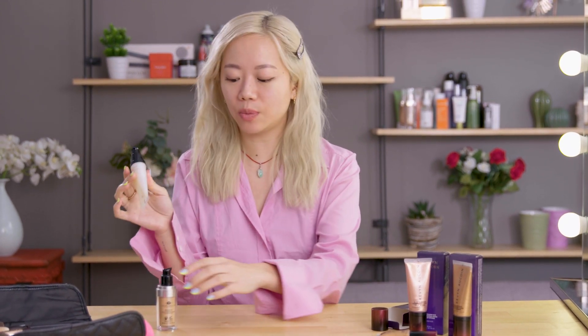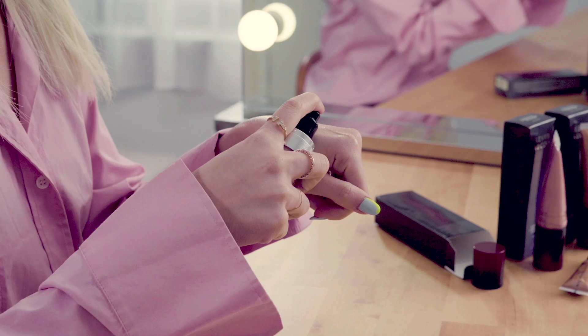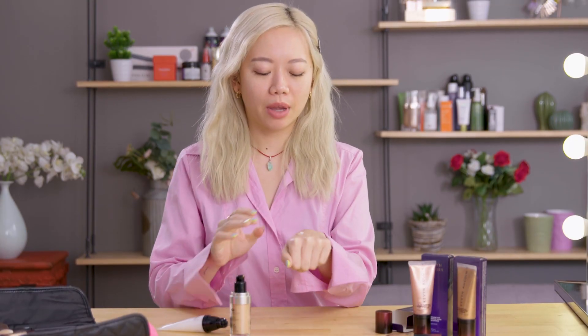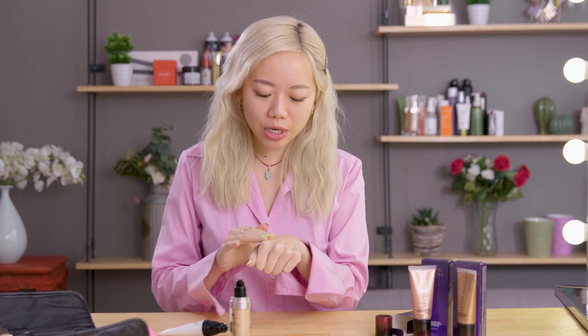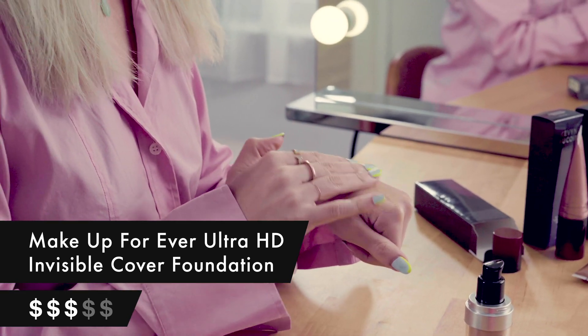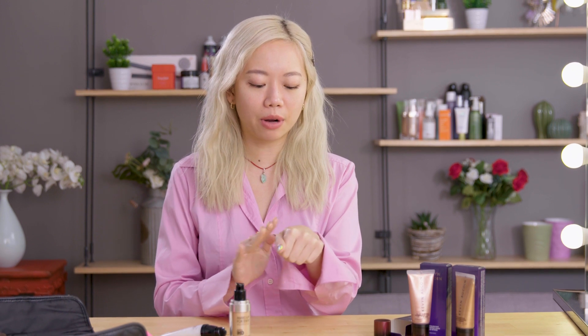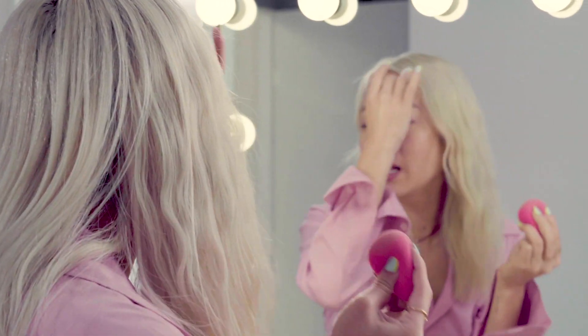I am going to mix this with my foundation. I'm just going to do a pump of it on my hand, eyeballing it, and then a pump of my foundation, and then just mix it all together. This foundation I usually love because you can either wear it really sheer or layer it on for more full coverage — it's from Make Up For Ever. I think this is going to give it more of a sheer effect, so I'm going to put it on with my Beauty Blender. I'm just going to dab that in and apply it.